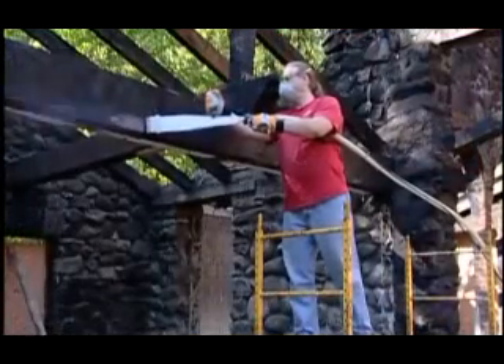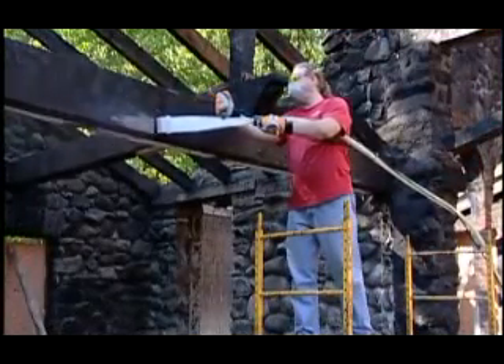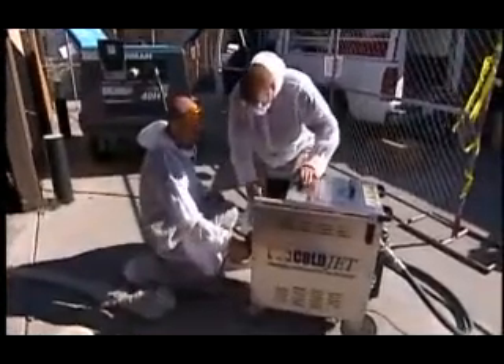ColdJet has provided unprecedented speed. It's 60 to 300% quicker depending on what we're doing. It used to be we could send out possibly three to four guys for a week to do a job, or now we could send two guys out and we're done in a day to a day and a half.